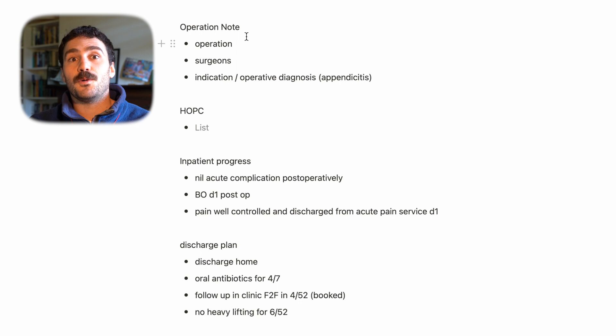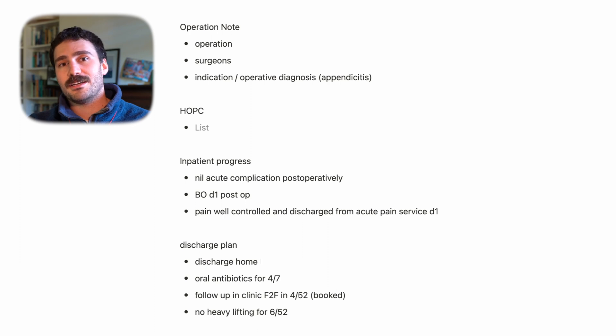The discharge plan is one of the most important things — maybe they need stitches removed in a few weeks, a clinic appointment, or a GP review for a wound check. Having a good plan communicated to the patient and all healthcare professionals looking after them is arguably the most important thing you need to convey. If the discharge summary doesn't do that, you need to ask yourself why you're writing what you're writing.